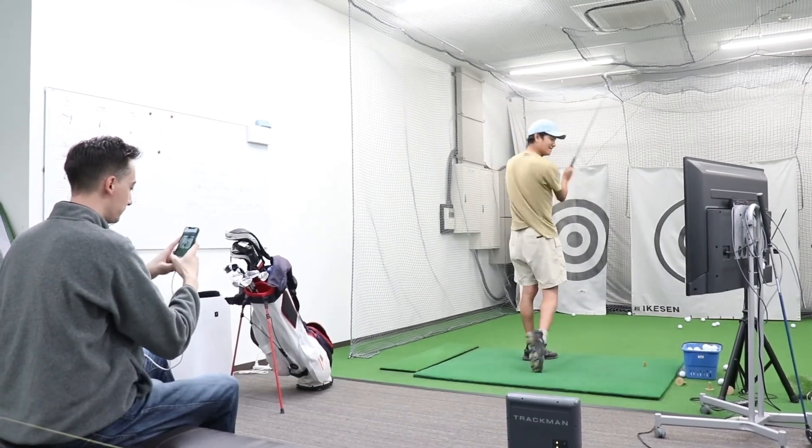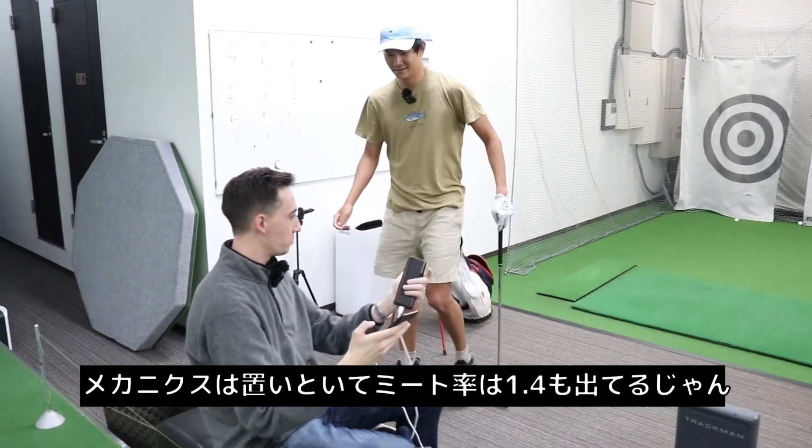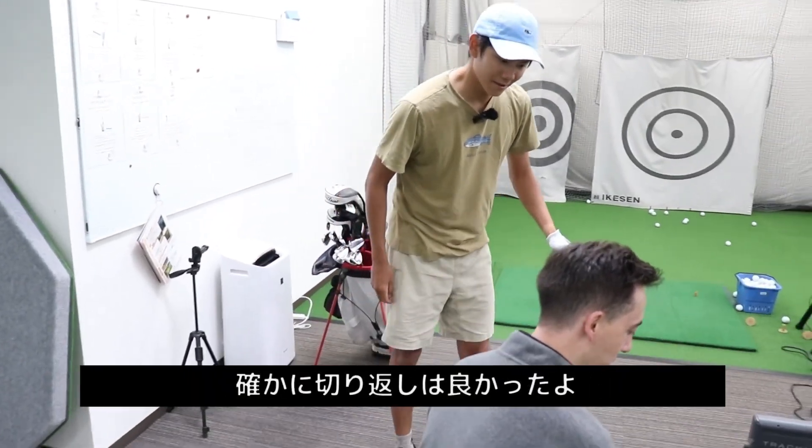That was quite good — not perfect mechanics but the strike was quite good: 1.4 smash factor. I was really patient with that transition; I think the transition was great that time.